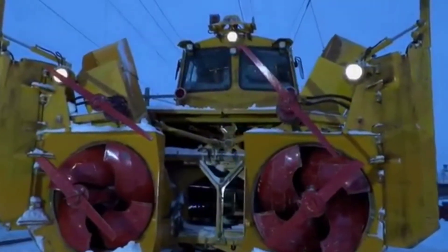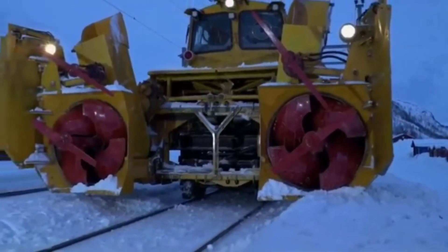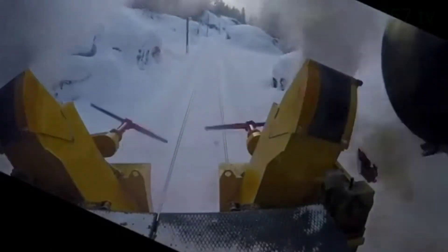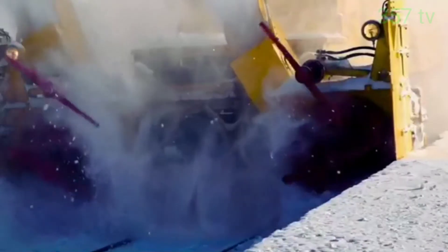This is a snowplow blower. This strange train is used to clear snow from railroad tracks. It can remove up to 1000 tons of snow in one hour — approximately the amount of snow a snow removal equipment of a million-plus city can remove in 24 hours to clear the city roads during snowfall.